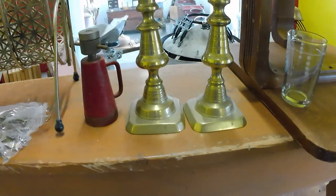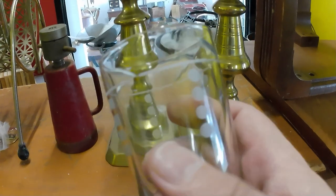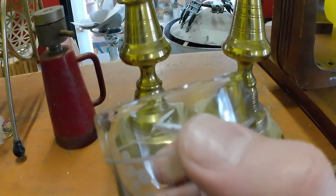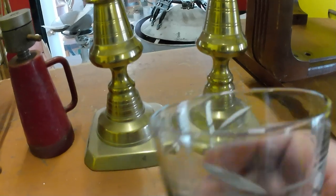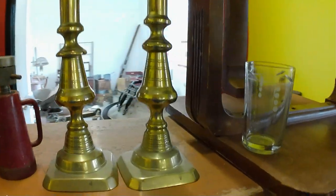Also got a dribble glass - old school. You can see the little holes cut in areas here so it would dribble down your chin when you drank out of it if you didn't know it was there. That dribble glass was a whole quarter, by the way. Also got a couple of flower sisters for a couple bucks a piece.